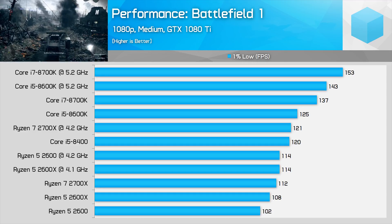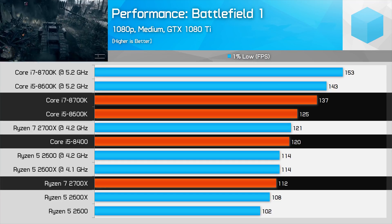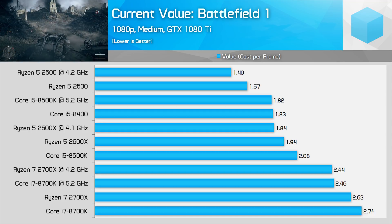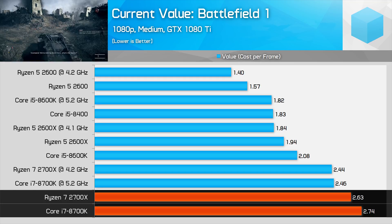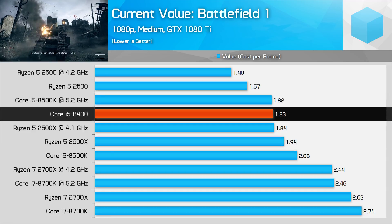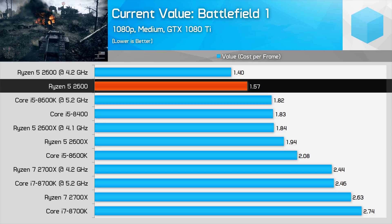Here we have Battlefield 1 in a CPU-limited situation, running at 1080p medium settings with a GTX 1080 Ti, specifically looking at the 1% low results. Intel's entire lineup beats even the fastest Ryzen processor in this test, and there's quite a large margin between the 2700X and 8700K when overclocked. Even with today's prices that heavily favor AMD, Intel remains competitive from a price-to-performance perspective. The 8700K is only slightly worse value than the 2700X. An overclocked 8600K is a pretty good match value-wise compared to the 2700 or 2600X, while the 8400, even at its inflated price, is competitive against the similarly priced 2600X. However, the Ryzen 5 2600 is again the standout value option, beating every other CPU by a large margin.